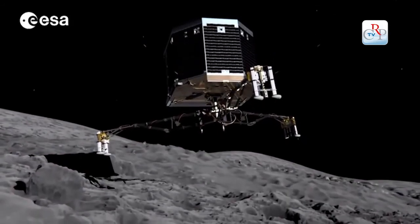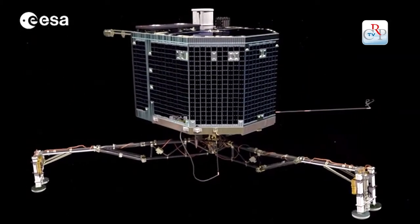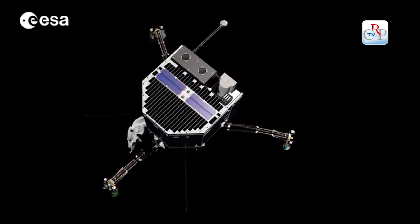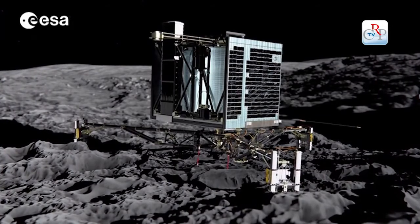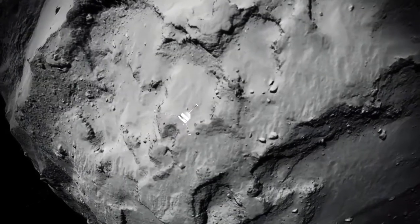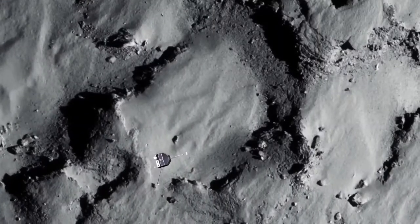A washing machine weighs as much as a triple-A battery on this comet. A 70 kg man would weigh the equivalent of a butterfly. The escape velocity is just one meter per second — if someone jumps hard, they would move away from the comet forever.